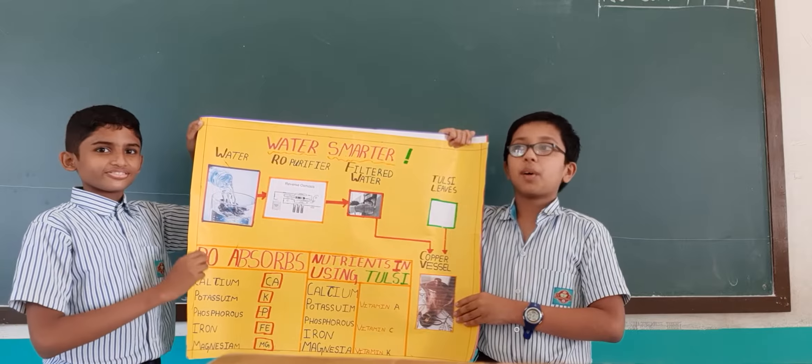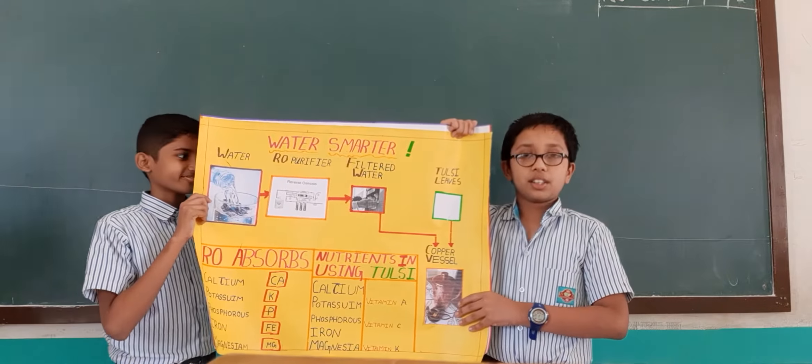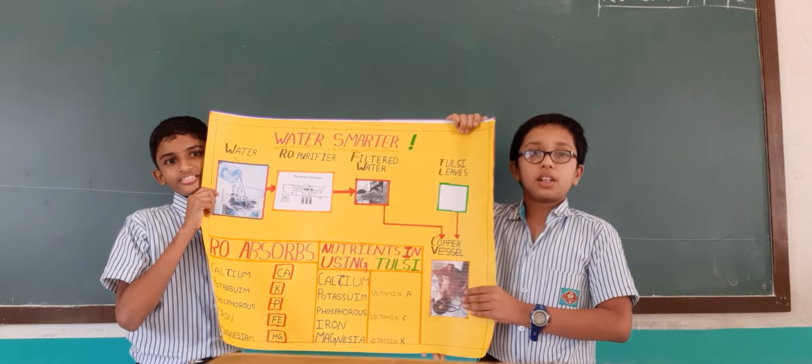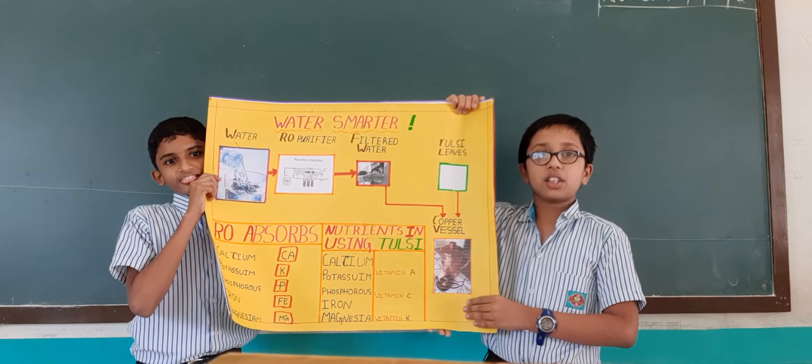The main sub-theme of the project is traditional knowledge system for sustainable living. The topic of this project is water smarter.